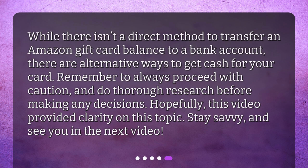While there isn't a direct method to transfer an Amazon gift card balance to a bank account, there are alternative ways to get cash for your card. Remember to always proceed with caution and do thorough research before making any decisions. Hopefully this video provided clarity on this topic. Stay savvy and see you in the next video.